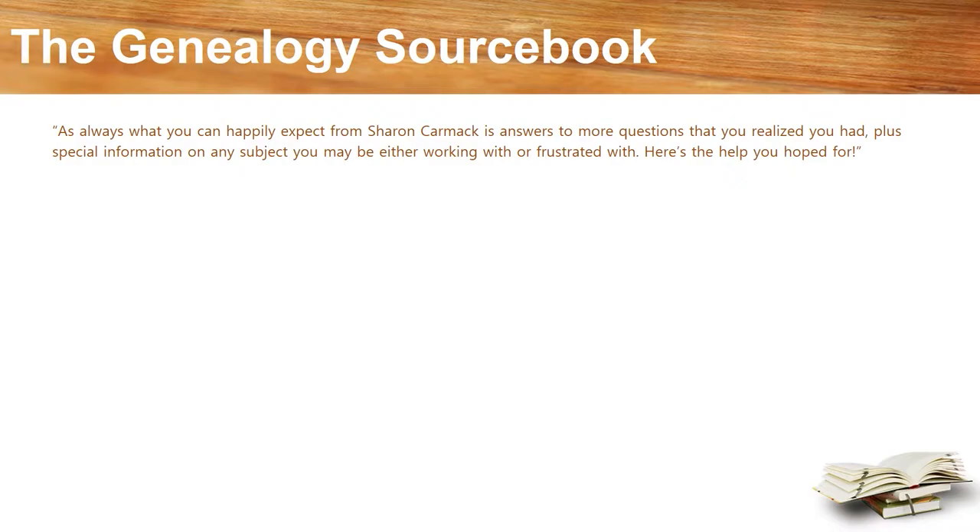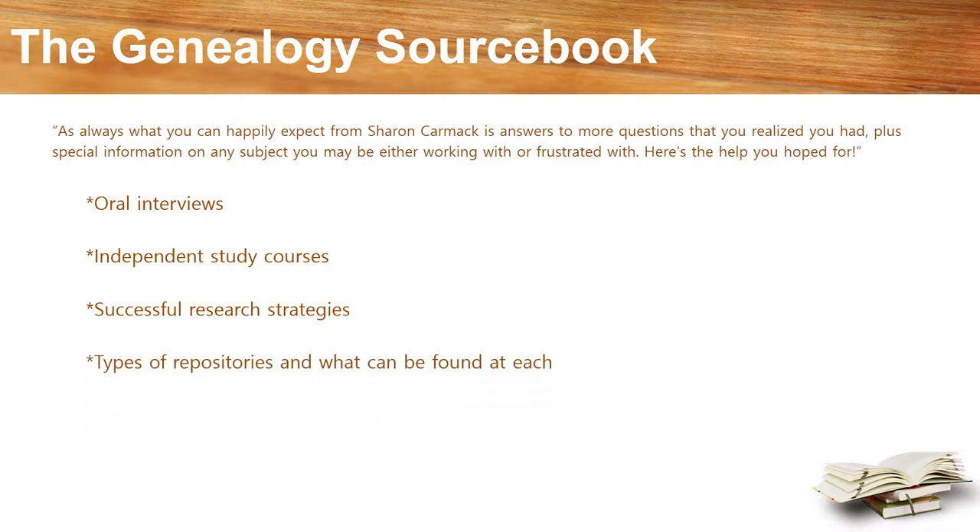The author covers topics like how and why oral interviews are invaluable, independent study courses for more in-depth learning — and a lot is free and available online through sources like YouTube, BYU videos, FamilySearch, and Ancestry — successful search strategies, types of repositories, and what can be found in each one. She includes several case studies and has an excellent bibliography.